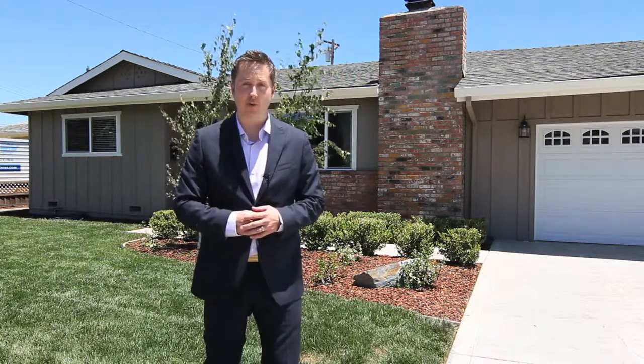I'm Brad Gill with Realty World Eagle Properties. It's been a pleasure showing you around this beautiful property today. I hope to have the opportunity to show you in person.